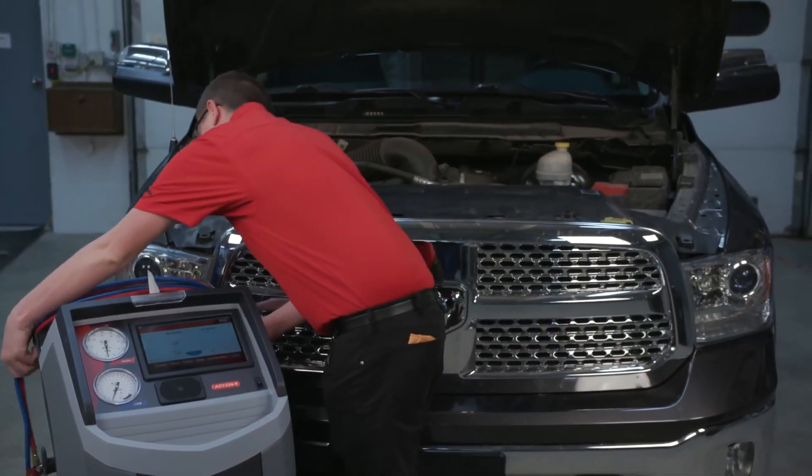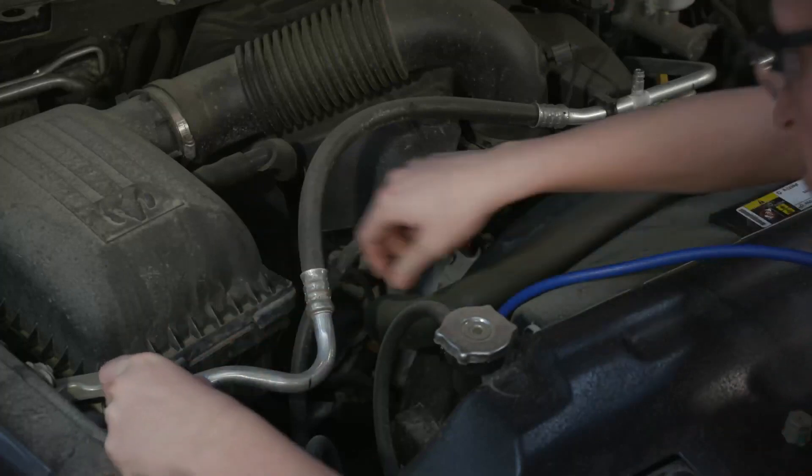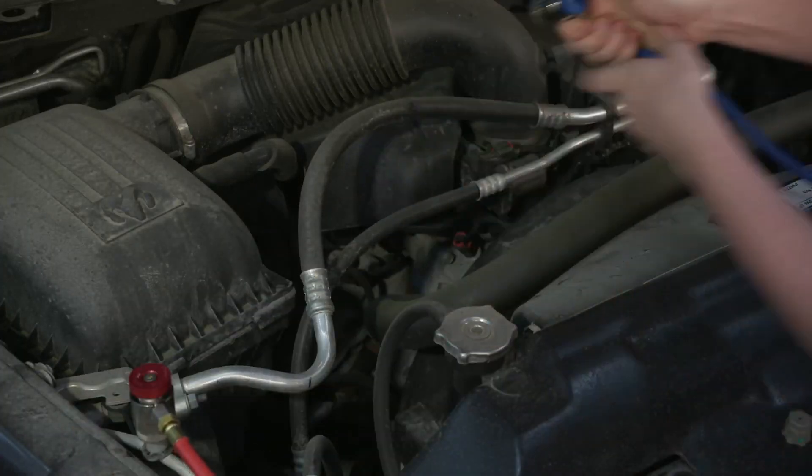In order to service these vehicles, you're going to need equipment specifically designed for R1234yf. It starts with a recovery, recycle, recharge machine, and the folks at Robin Air have just what you're looking for. Robin Air was the first company to make an SAE-certified R1234yf machine commercially available, and it's the brand chosen by more shops than any of the other brands combined.